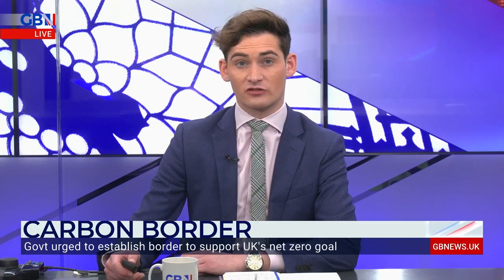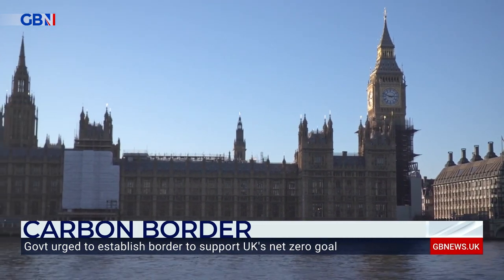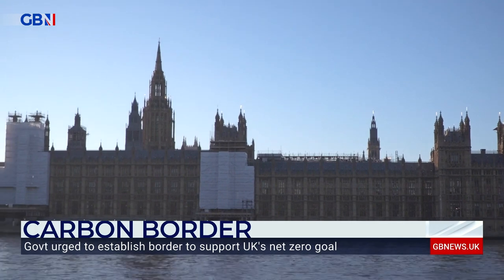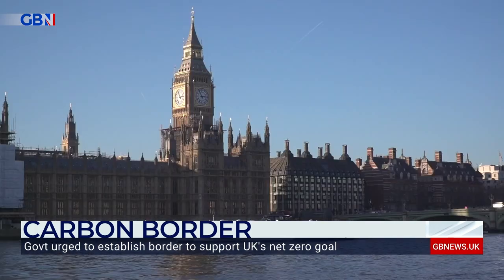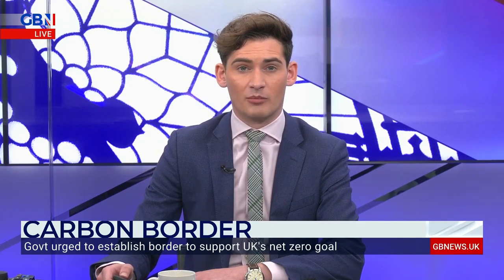The Environmental Audit Committee has published a report calling on the government to establish a carbon border to prevent the UK's aim for net zero emissions being undermined by cheaper foreign imports. Putting a price on imported carbon can incentivise sectors to move away from carbon intensive practices and promote a change to more low carbon products.